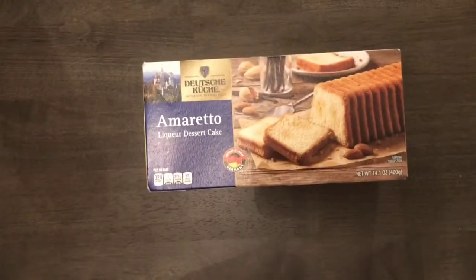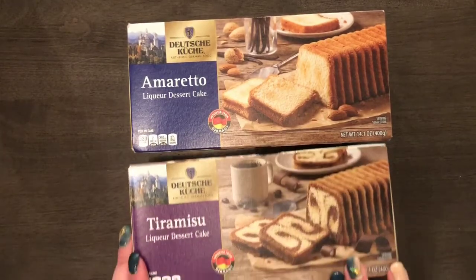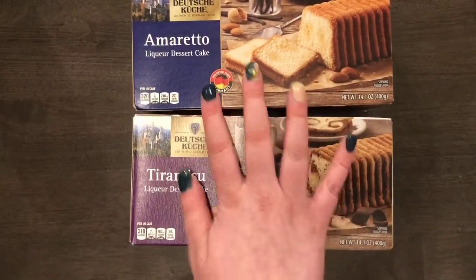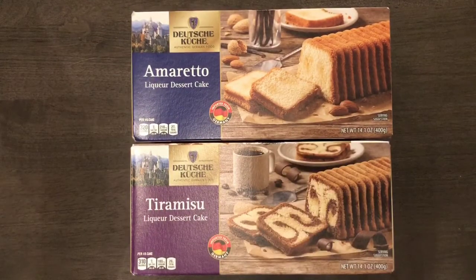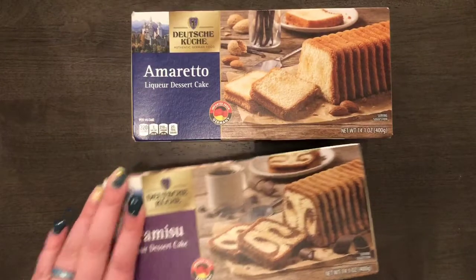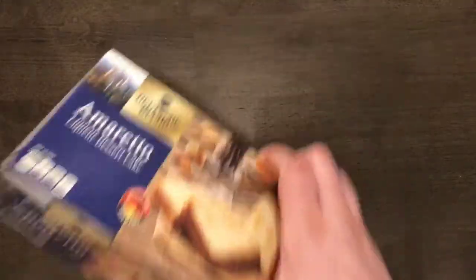The next two things are also liquor cakes. I got an amaretto one and a tiramisu one — both imported from Germany and $1.99 each. They both have wheat flour but less than the rum one. These two are going to my sister. They could go great with some coffee or as a small dessert. The tiramisu has mocha liqueur in it and the amaretto has amaretto in it, so she'll have to get back to me on whether they're good.